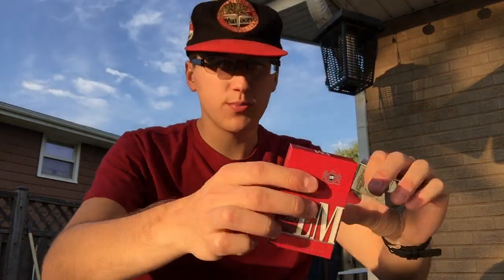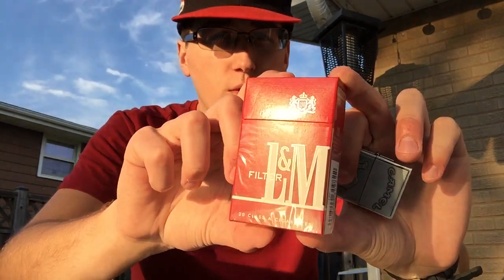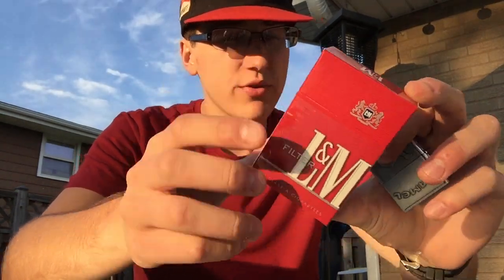Hey, how are y'all doing? Nick DeSmoke here, coming up with another cig review today, and this one is going to be the L&M Red, otherwise known as the L&M Full Flavors.